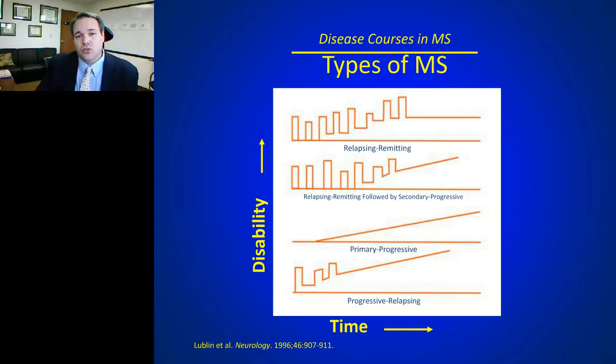Untreated relapsing-remitting MS patients go on to have future attacks, but over time the attack doesn't always go back to baseline. You can start to develop disability — with each successive attack, less recovery. There are other versions of MS that seem to be linked pathologically. There's a secondary progressive phase where patients start off with relapsing-remitting disease but after a period of years change into a secondary progressive state.